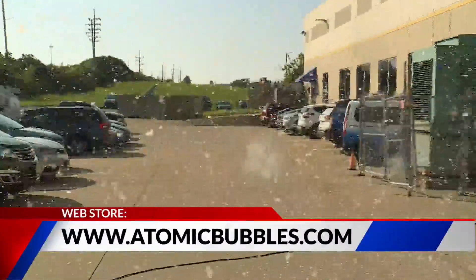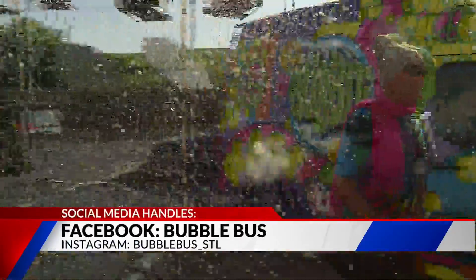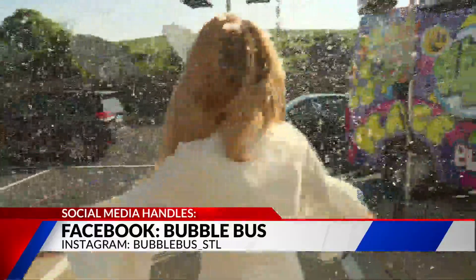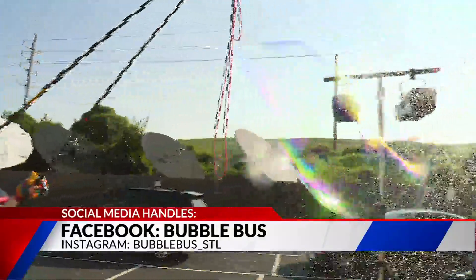We added this a couple years ago. The Zoo's going to be doing this down at Wild Lights in their winter program, so we're really excited to be showcasing it down there this winter. And Beth's over there making some big bubbles.